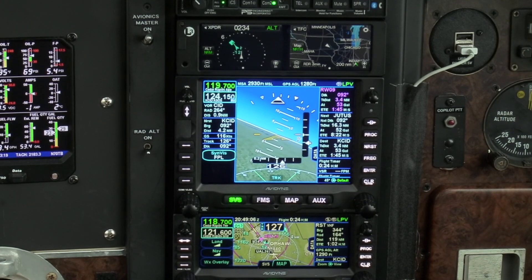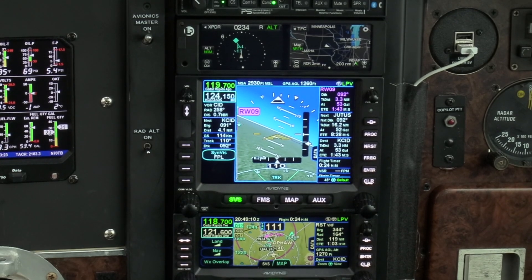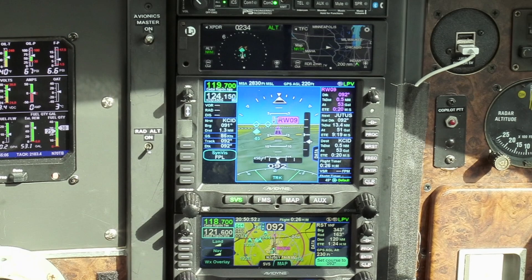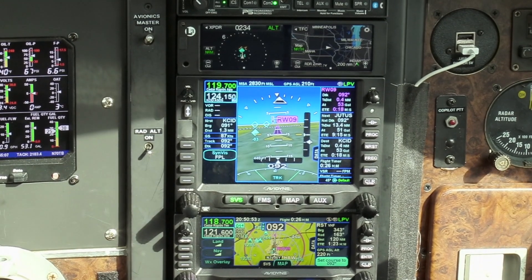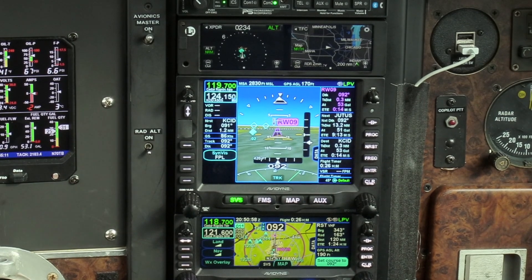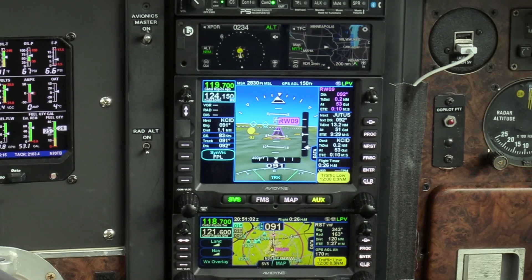There is a synthetic vision display, and while I haven't flown in mountainous terrain yet since I installed the IFD, it also shows runways, obstacles, traffic, and even the flight plan ahead. Together with the horizontal and vertical deviation bars, you have a lot of good information all in one place — really better than anything I have in my six-pack today.